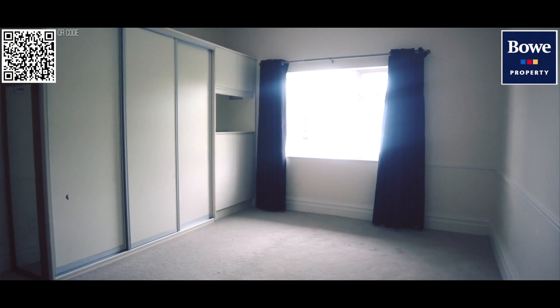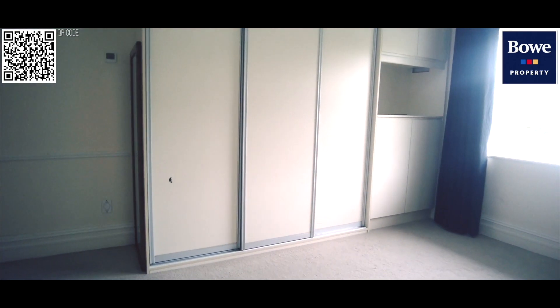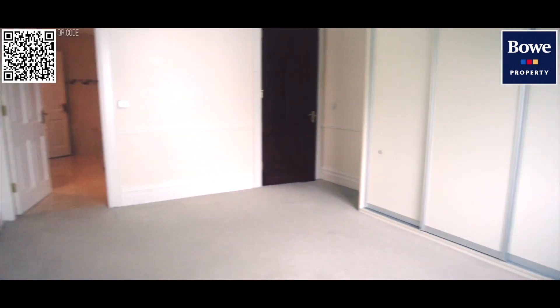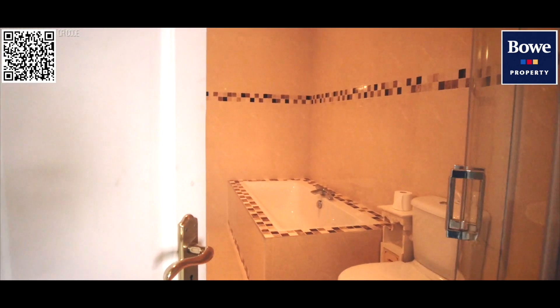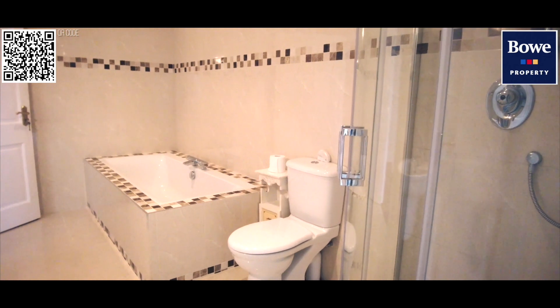We're now in our second bedroom upstairs with again some built-in furniture, quite a great size double room. It connects very nicely through to a full bathroom with shower, bathtub, WC, and wash hand basin.